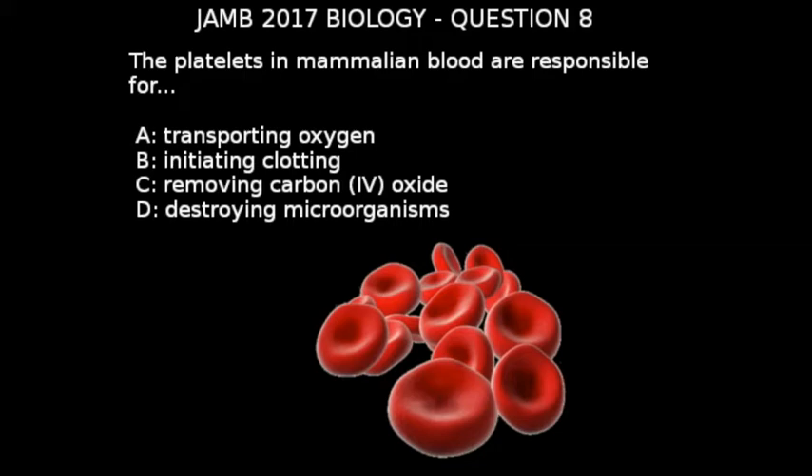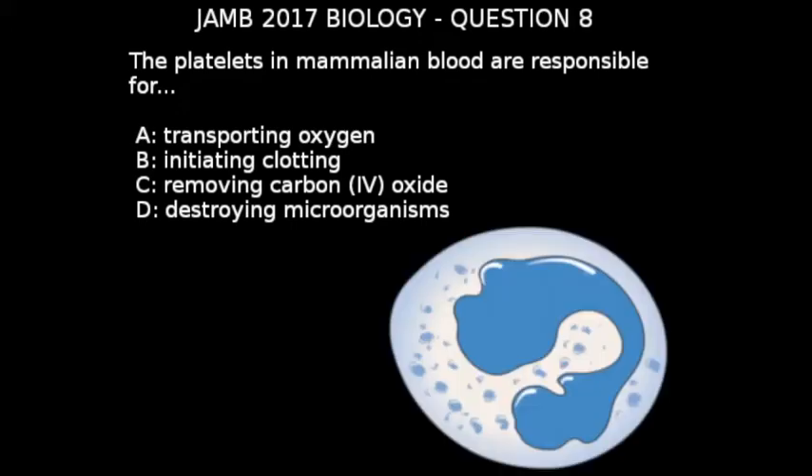The next one is the white blood cells. The white blood cells help to fight infections and aid in the building of the immune system.